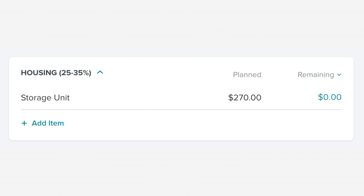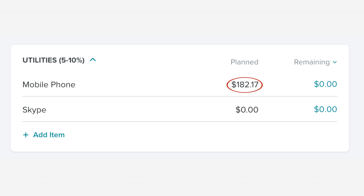The first thing in our budget is our storage unit, because it's always the first thing in our budget. We spent $270 on the storage unit — down in the description box is the video explaining why. In our utilities category, the only thing we spent money on this month was our cell phones for $182.17.